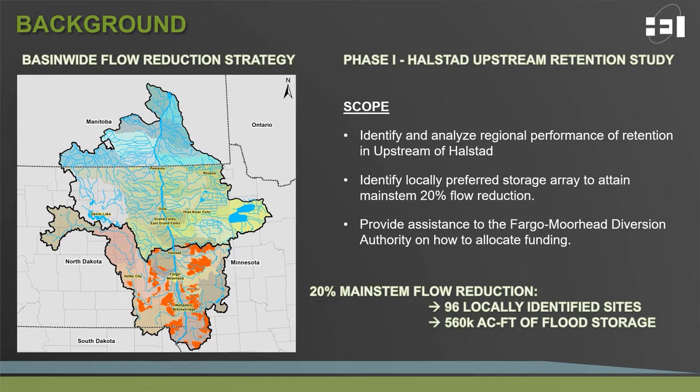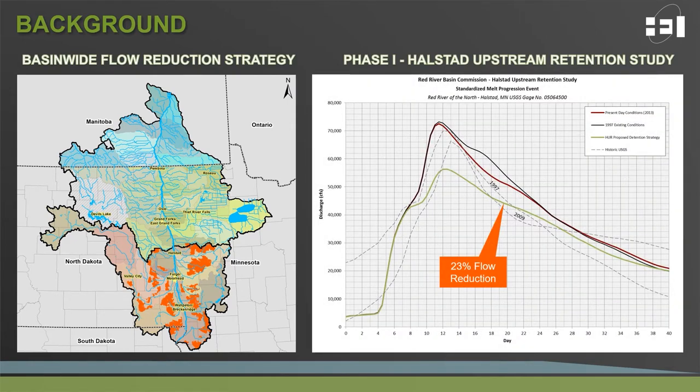Those sites were aimed at controlling runoff from the orange areas highlighted on the map on the left. What the modeling showed is that we could obtain the 20% flow reduction through implementation of the 96 distributed sites. In fact, we got slightly more than 20% when looking at Halstead and attained a 23% flow reduction, which the hydrographs show on the right.